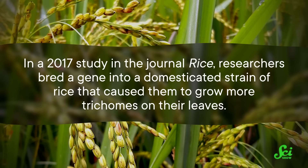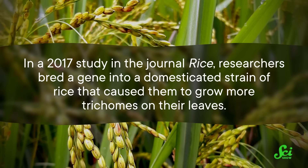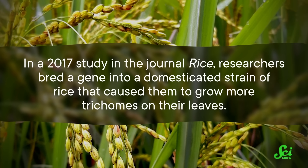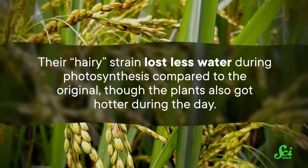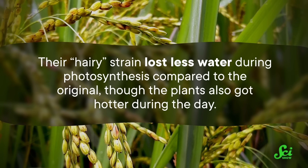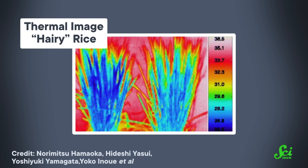For example, how does growing more food with less water sound? In a 2017 study in the journal Rice — yes, that's a journal — researchers bred a gene into a domesticated strain of rice that caused them to grow more trichomes on their leaves. Their hairy strain lost less water during photosynthesis compared to the original, though the plants also got hotter during the day. The researchers think the extra hairs are affecting something called the boundary layer — a layer of air around the leaf — making it harder for water to pass through and escape. They hope this could help develop crops that resist drought or require less water.